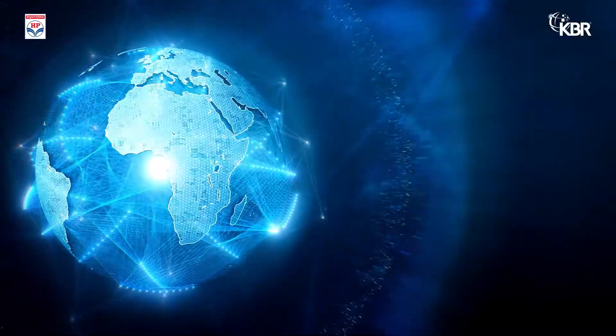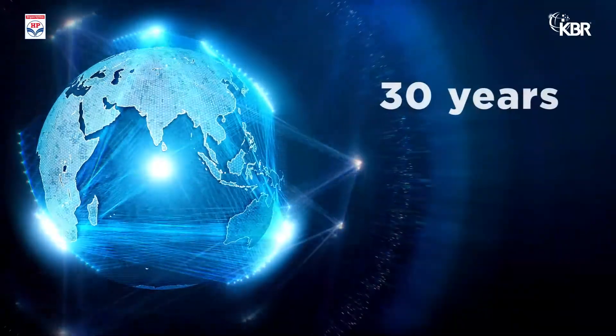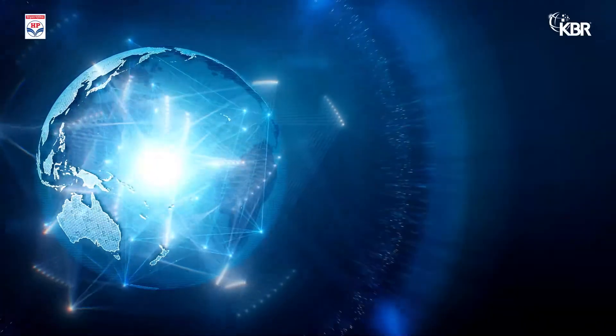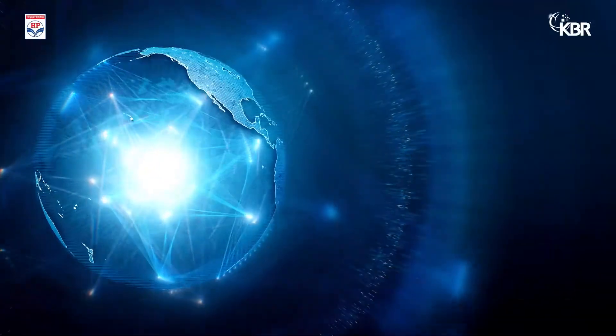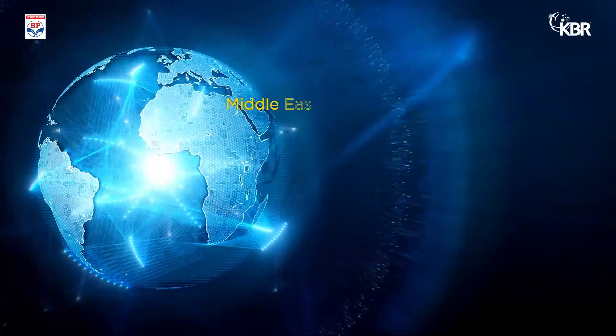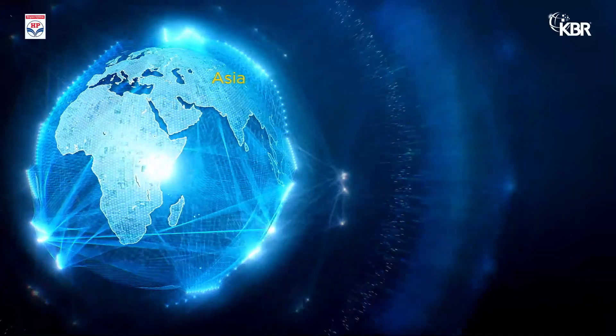KBR's market-leading carbon capture project has been running for almost 30 years, with over 378 carbon dioxide removal units with locations around the globe, including the Americas, the Middle East, and Asia.